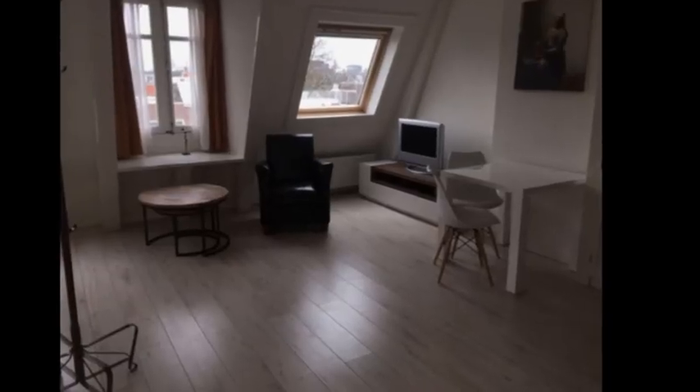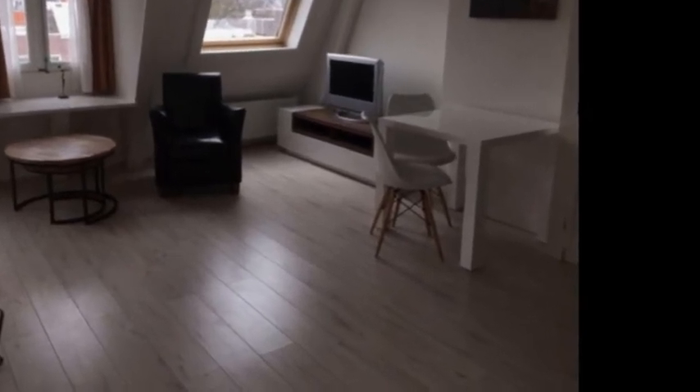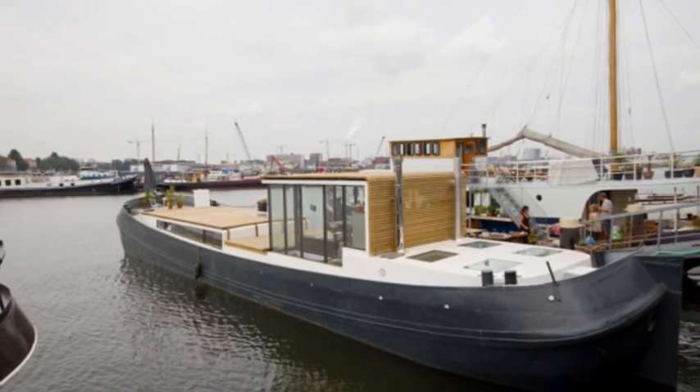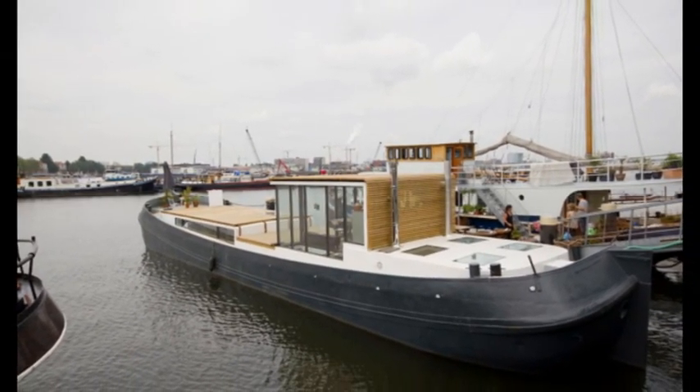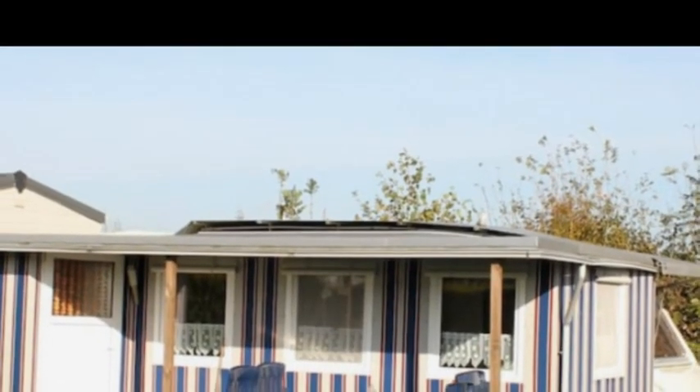There is no shortage of great places to stay in Amsterdam. You can select between posh and sleek boutique B&Bs, beautifully renovated old canal homes, houseboats, deluxe short-stay houses, camp sites, hostels, and many more accommodation options.